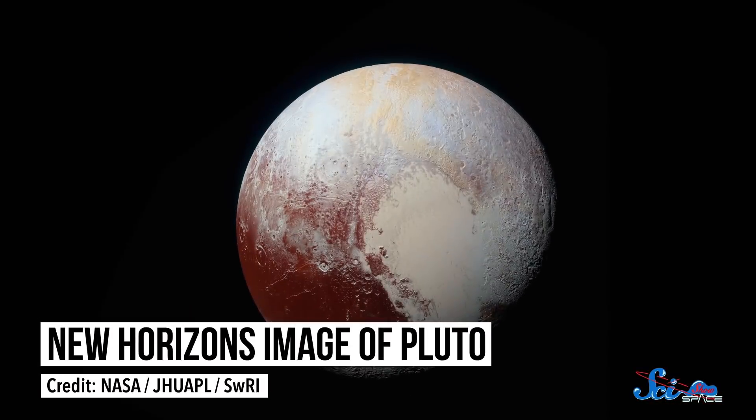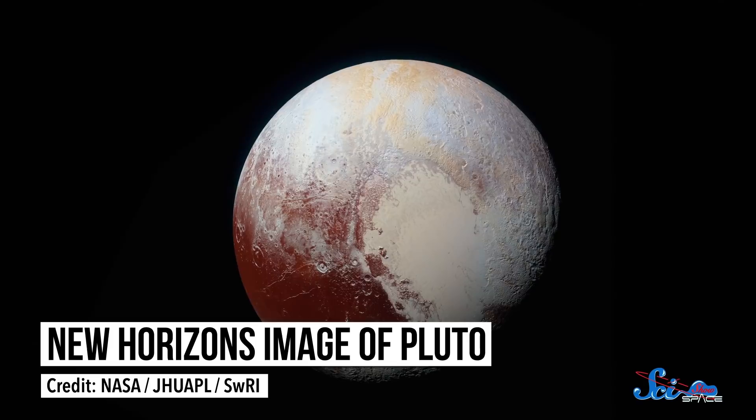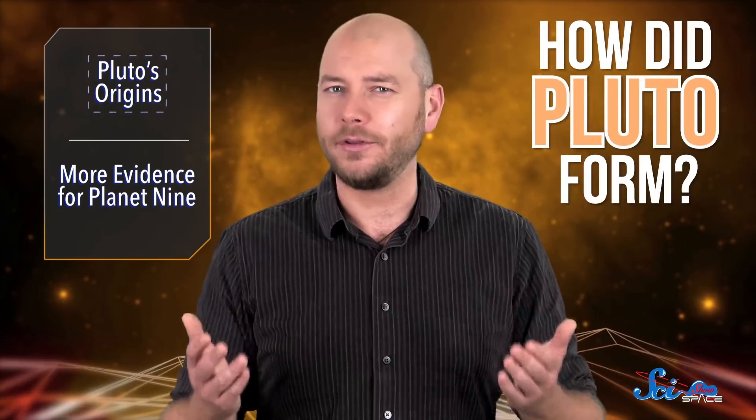In 2015, the New Horizons mission introduced Pluto to the world, bringing with it almost as many questions as answers. And in a paper published last week in the journal Icarus, astronomers from the Southwest Research Institute tackled one of the most basic of these questions—how did Pluto form?